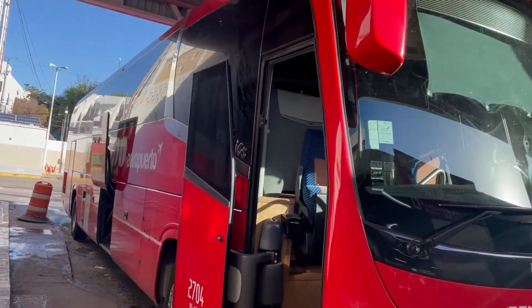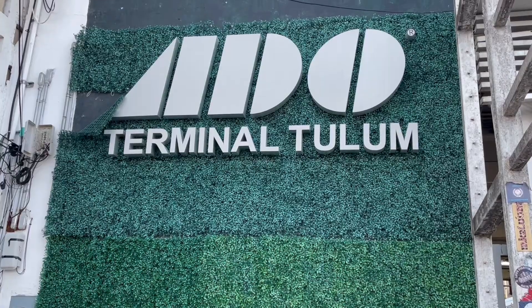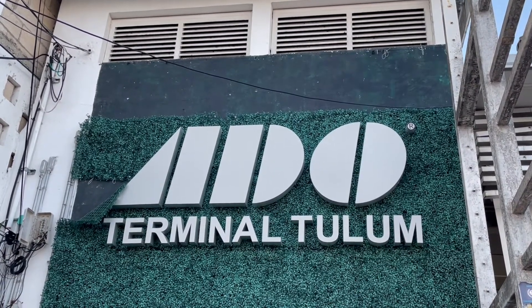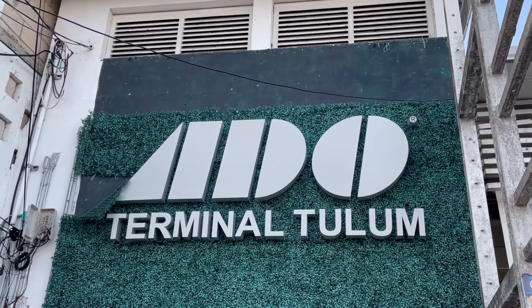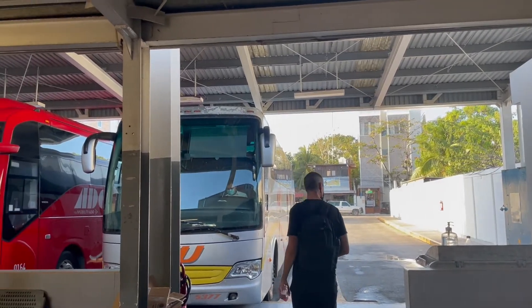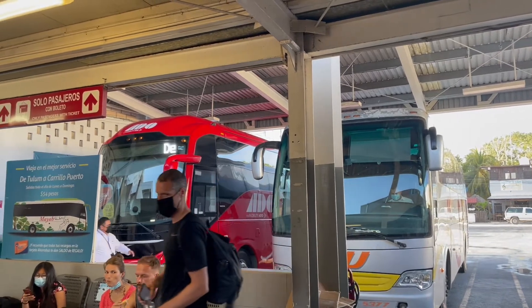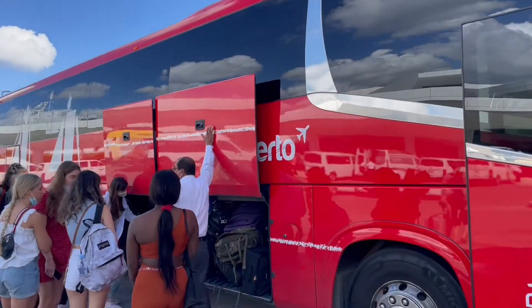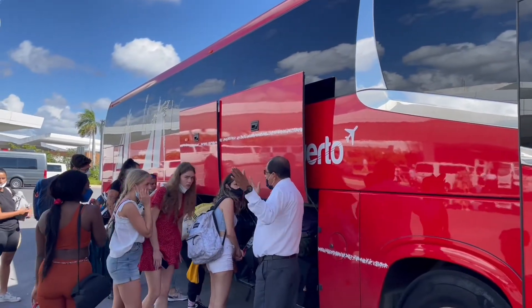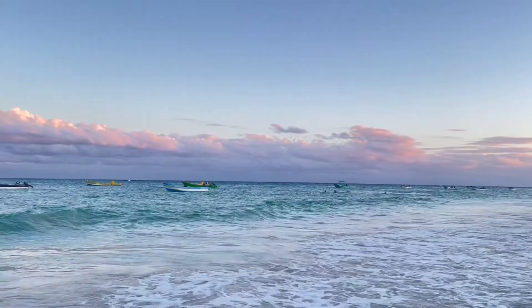These buses leave like clockwork, so give yourself plenty of time to get your ticket and get settled in. Sometimes I even go to the station two days before I'm supposed to leave to get my ticket and pick my seat so I don't have to wait in line. ADO bus stations are open 24 hours, so you can always go get your ticket early. Make sure you know the arrival time to the airport so you'll be there in time for your flight. It only stops at the terminals, so make sure you're getting the direct one to the airport.